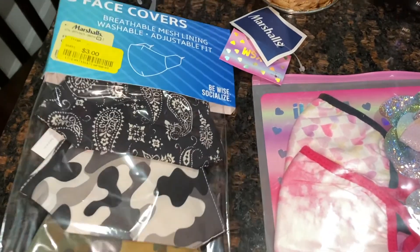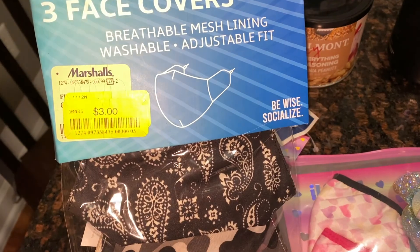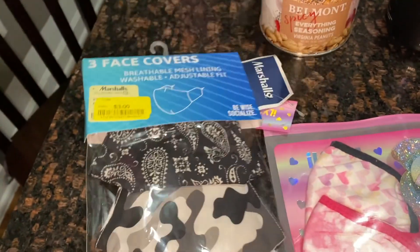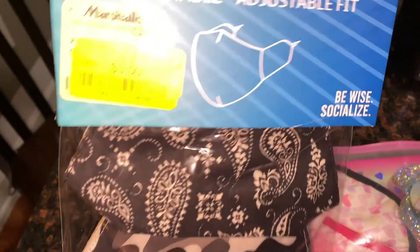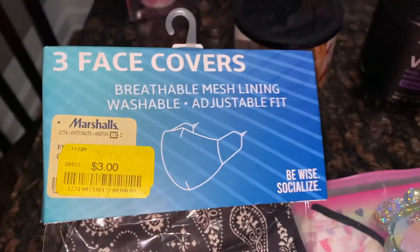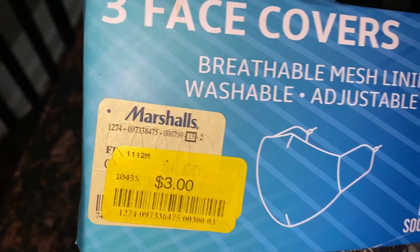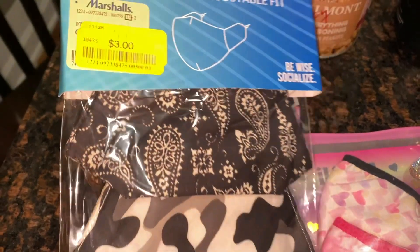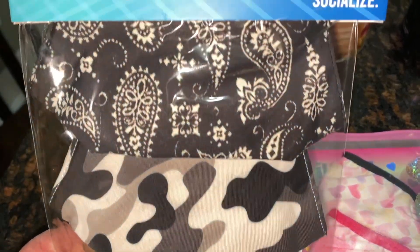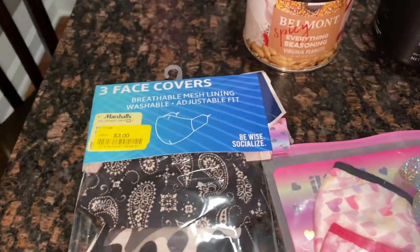So they had a bunch of masks on clearance and I grabbed a few. I like these cotton ones — they don't look too heavy and they do say they have a breathable mesh lining. Where I work I have to wear one most of the day, so I like something comfortable. These were on clearance for three dollars, and they also match my clothing since I wear mostly black. I got a camo, black and white camo, and another print.